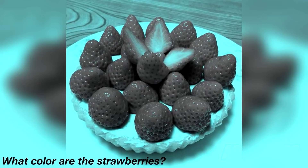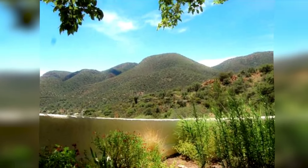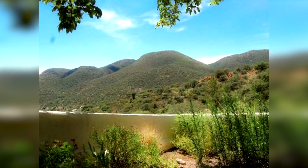Take a look at this photo and comment down below what color you think the strawberries are. If you commented red, you're wrong — these strawberries are actually gray, but your brain is just tricking you into thinking they're colored when they're really not.